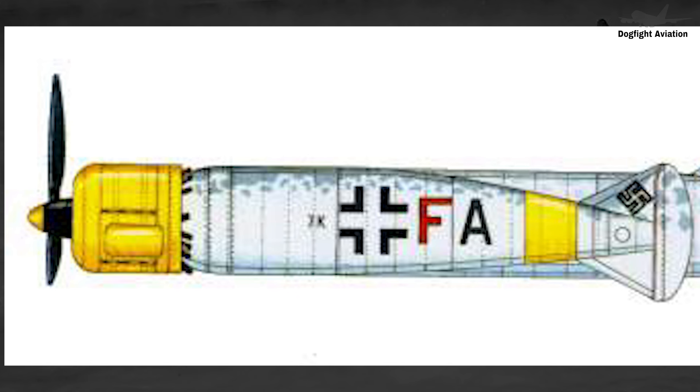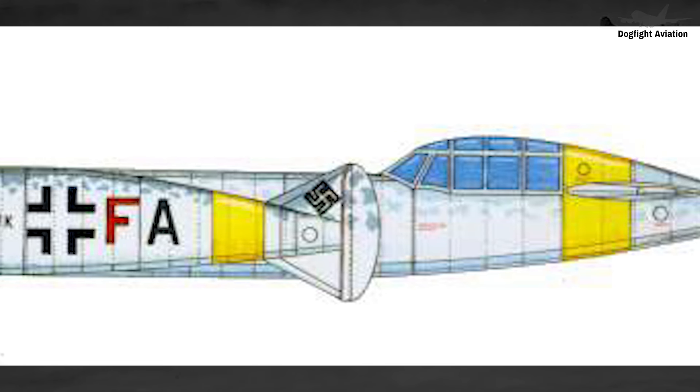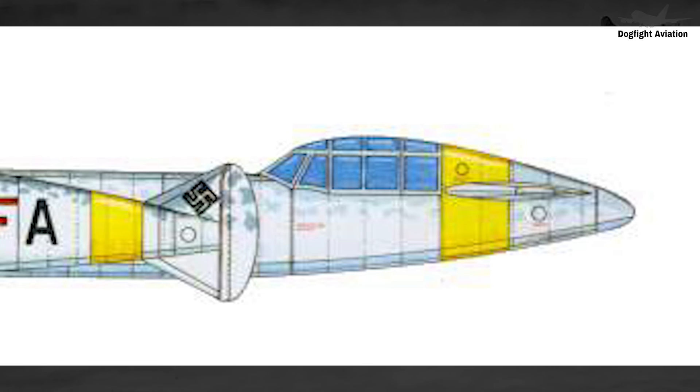The two engines on the wings featured counter-rotating propellers to improve performance. This configuration had two main effects: it reduced the negative impacts of engine torque, which occurs when the propeller causes rotational force in a certain direction, and it allowed the wing-mounted propellers to create opposing forces, thereby producing a counter-rotating effect.